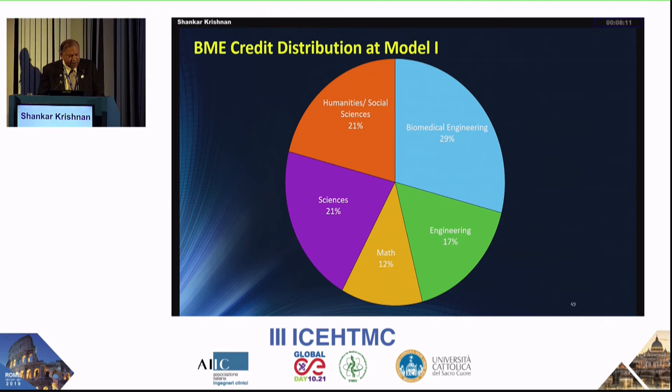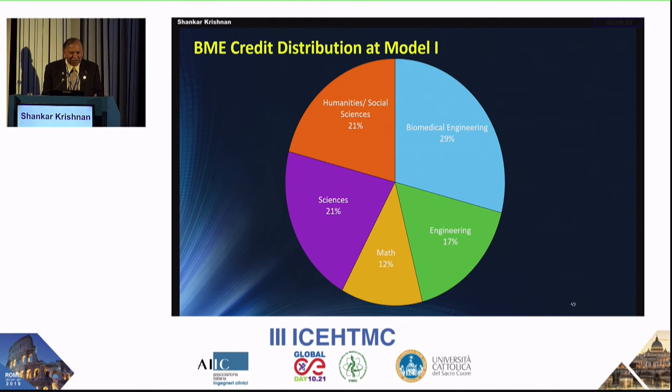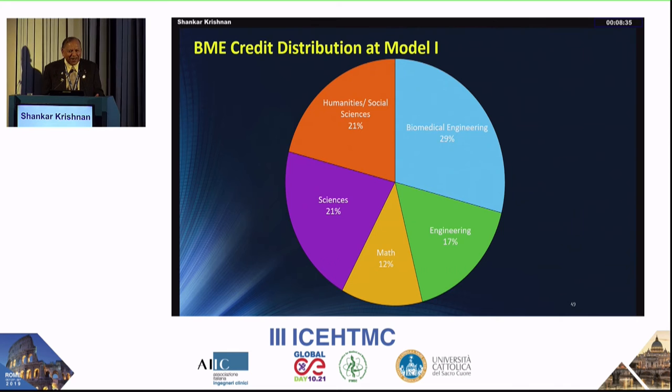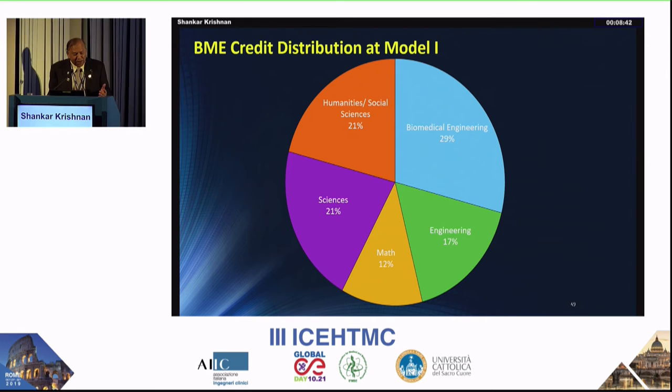Looking at global models, you typically find almost 50% engineering content. We should not forget that we are engineers, not scientists — we are problem solvers, we design, we make equipment, we generate revenue. We are not just after new knowledge, which is the path of graduate studies. The curriculum structure typically has basic math and sciences in year one, engineering introduced in year two, basics of biomedical engineering in year three, and electives plus capstone design in year four.